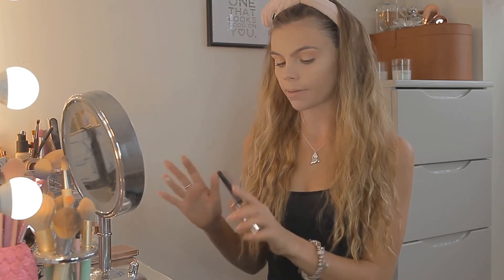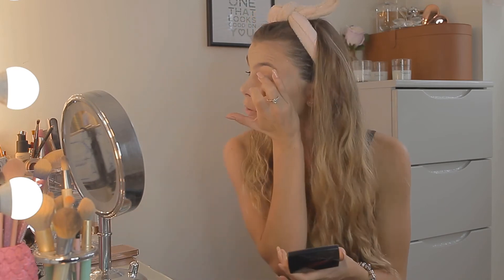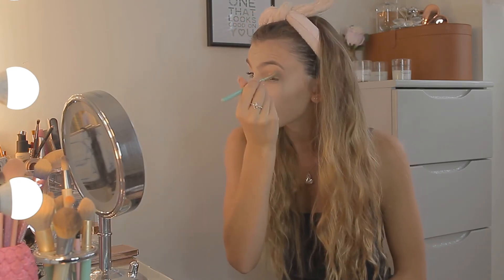Now, depending on what mood I'm in I add a bit more shimmer — and because why not? This is the Anastasia Beverly Hills highlighter, so it's a bit of a splurge, but it is so gorgeous. I'm just dabbing it on with my finger — clean fingers, I know I use my fingers quite a lot — just going all over the top of my lid and blending it all together.